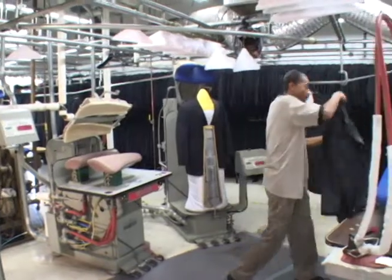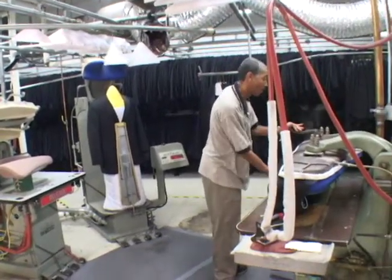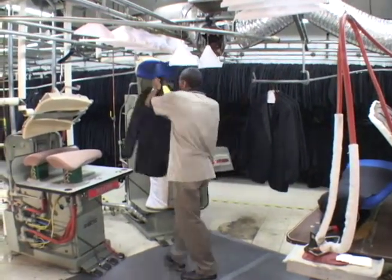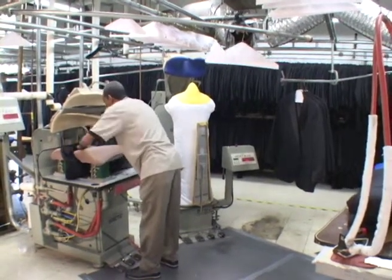Formalware is an essential part of our customers' important events. Learning the proper coat pressing methods helps produce quality garments each and every time. The training material that follows is designed to help you learn vital coat pressing techniques to ensure a properly pressed coat every time.